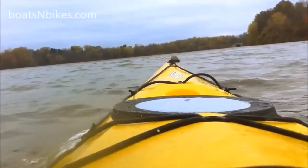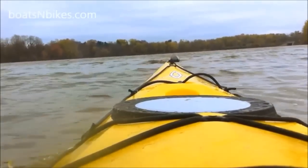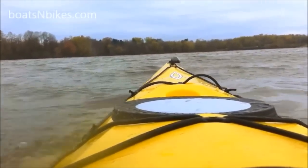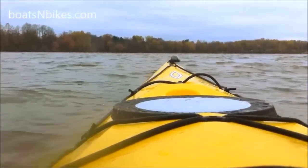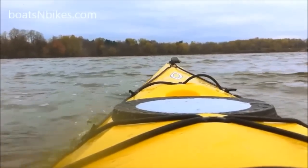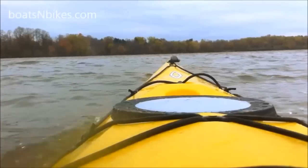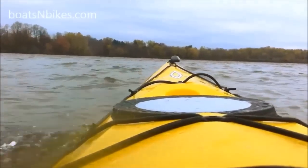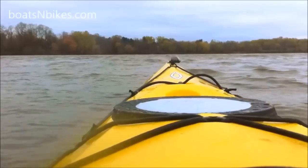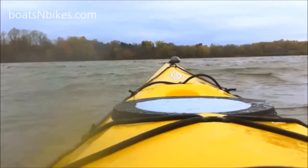As soon as I got this thing waterborne, a few things became immediately apparent. First, this is an incredibly maneuverable boat. It's a mixture of the semi-hard chines, the short length, and the rocker all combining to create a package that's going to be fun in the surf — easy to maneuver, very confident close into shore. Great boat for rock gardening. It would instill confidence in rough water, possibly even a little whitewater if you had to run it down river.